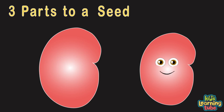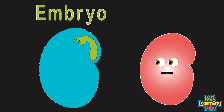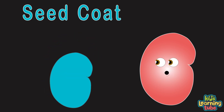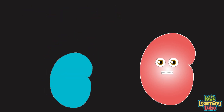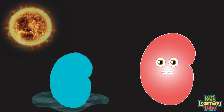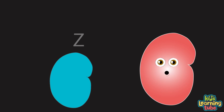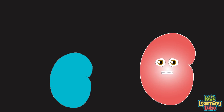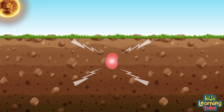A seed is an embryonic plant enclosed in a protective outer shell. There are three parts of the seed: the seed coat, the embryo or tiny plant, and the endosperm — which is the food for the embryo. The seed coat protects the seed from physical harm and from temperature change or water damage so it can grow.